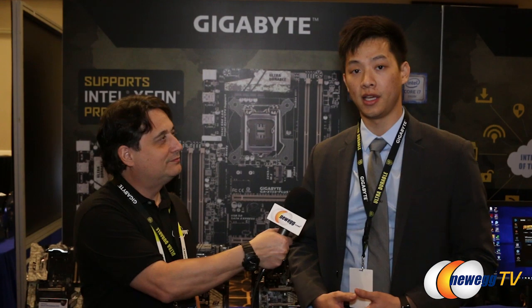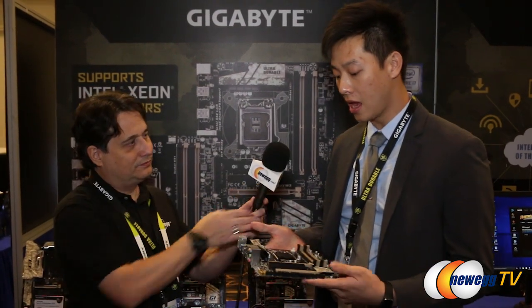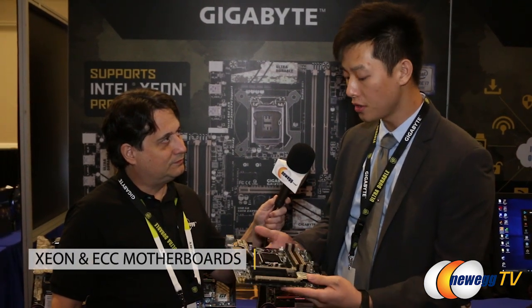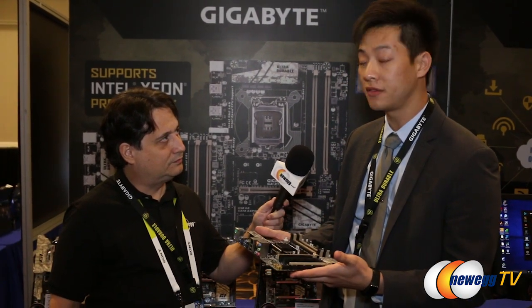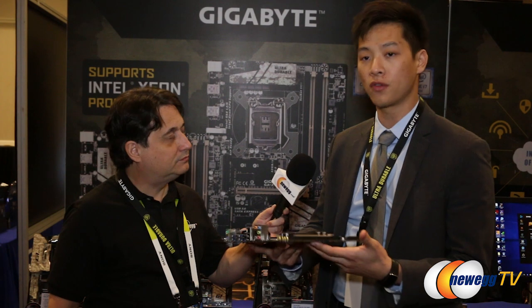We actually have a variety of boards on display. This time around we've focused a little bit more on the high-end desktop, so behind us we have some of our boards. This one in particular is a high-end desktop board that supports a Xeon processor and ECC memory. We see the market trending toward high-end desktop users who want it for content creation, video streaming, home videos, gaming, or computational uses.